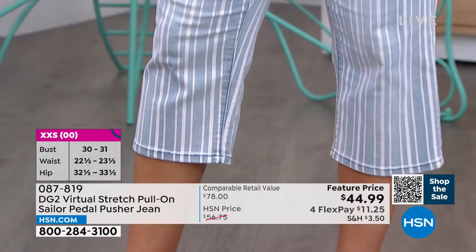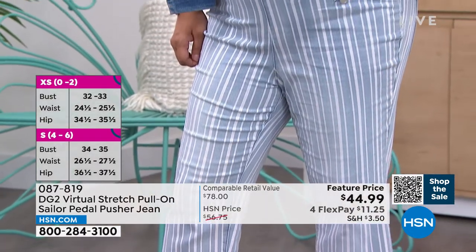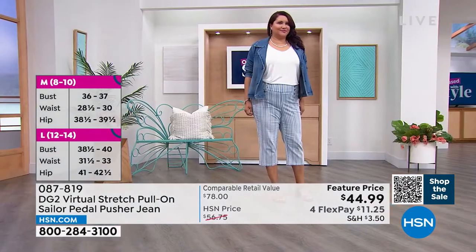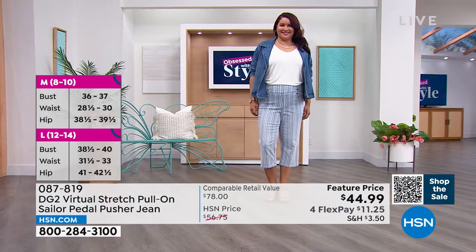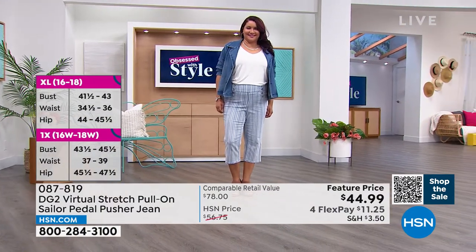Diane really does a pull-on jean so exceptionally well. When I pull these on, they just hug my waist — there's enough give to just step into them, no muss, no fuss, and then it hugs that waistline so beautifully. And I love all the button details on the front.